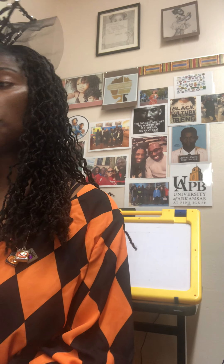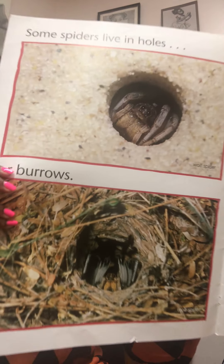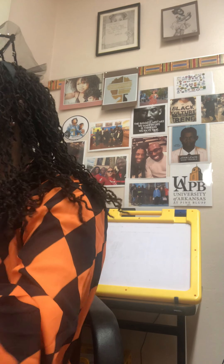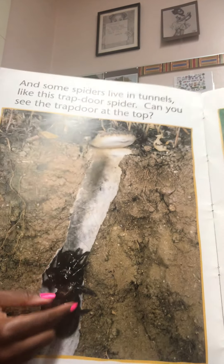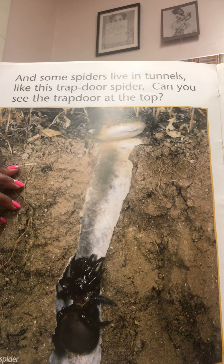Some spiders live in holes, like the wolf spider, or burrows. Some spiders live in the water, like the water spider. That's the wolf spider and that's the water spider. And some spiders live in tunnels, like this trap door spider — can you see the trap door at the top? That's the trap door spider — he goes up and then that little door opens, and that's why they call it the trap door spider.